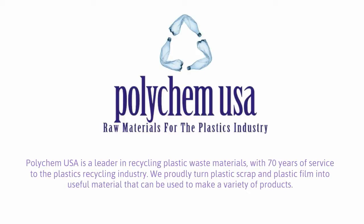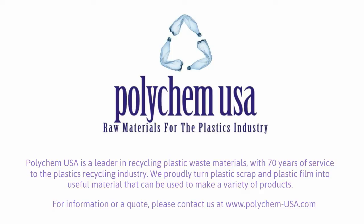Polychem USA is a leader in recycling plastic waste materials, with 70 years of service to the plastics recycling industry. We proudly turn plastic scrap and plastic film into useful material that can be used to make a variety of products. For information or a quote, please contact us at www.polychem-usa.com.